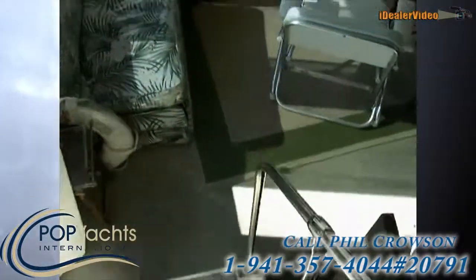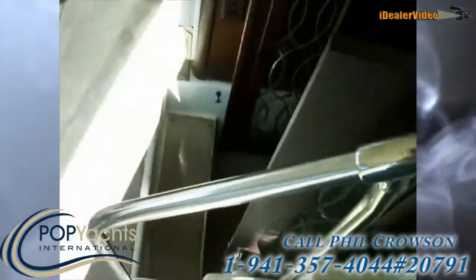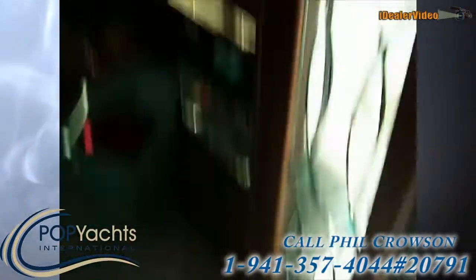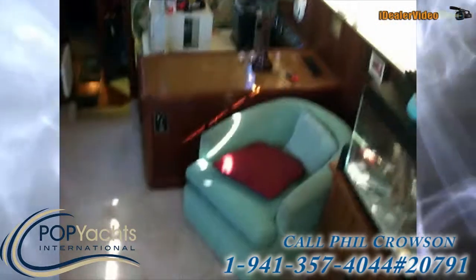We'll go back down into the cabin. The entry into the cabin is beautiful — stained glass doors, and the wood is teak. Very nice, beautiful.